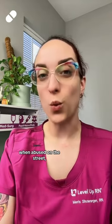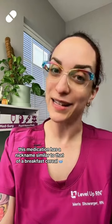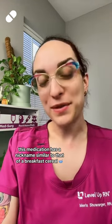And for one point, when abused on the street, this medication has a nickname similar to that of a breakfast cereal.